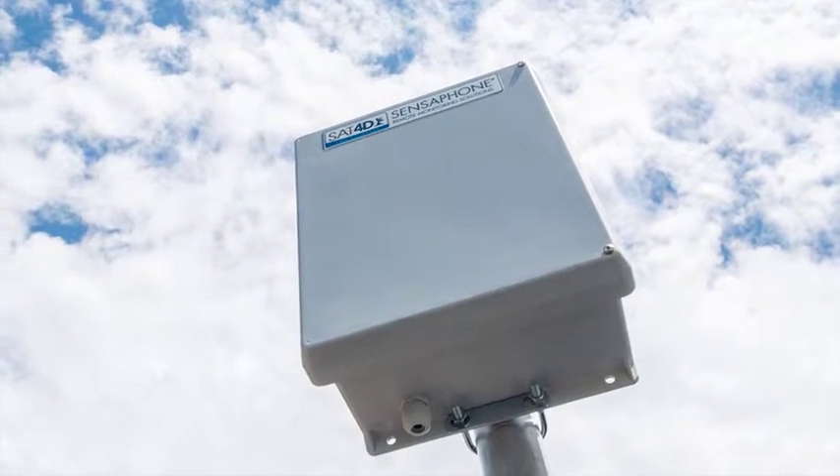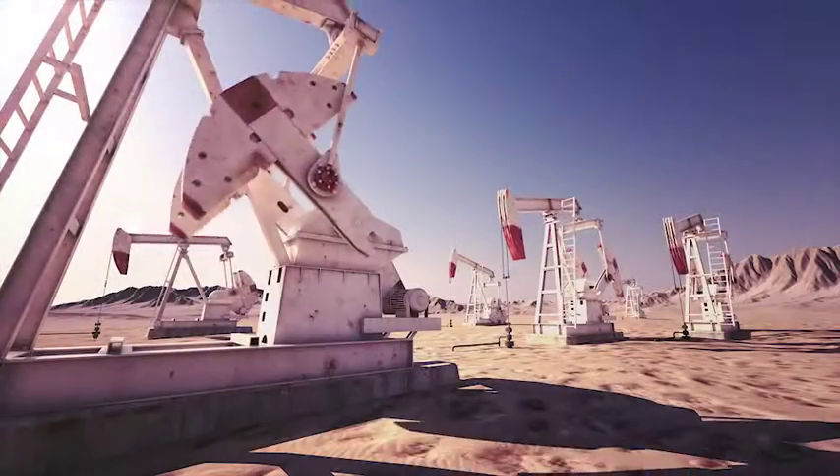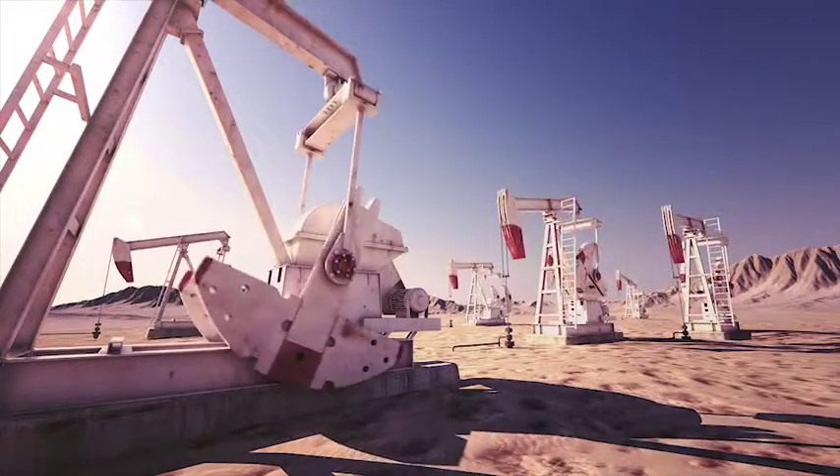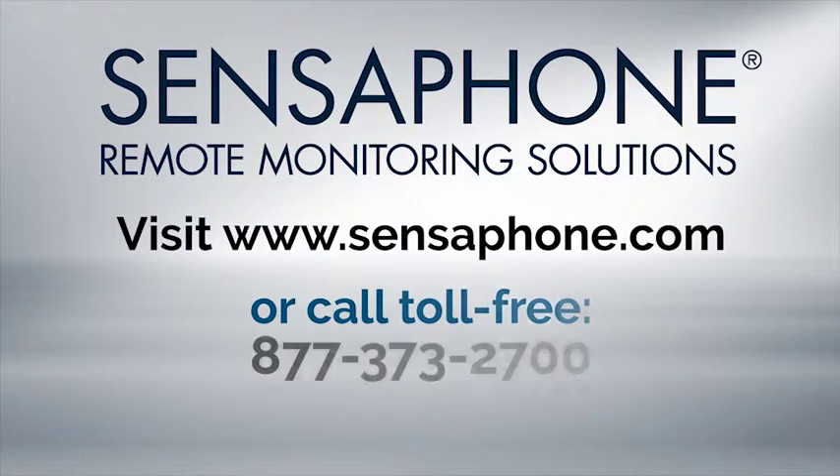SAT-4D is the low-cost way to get an extra layer of protection for your wells and equipment, so you can rest assured that your product is flowing. Visit www.sensaphone.com or call toll-free 877-373-2700.